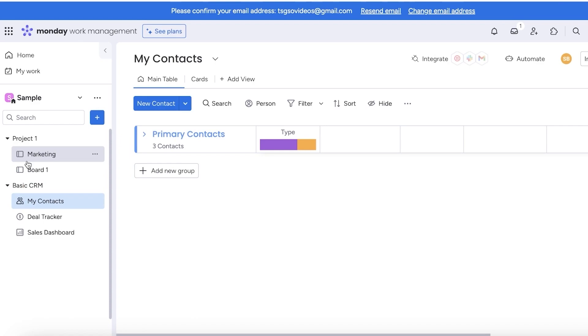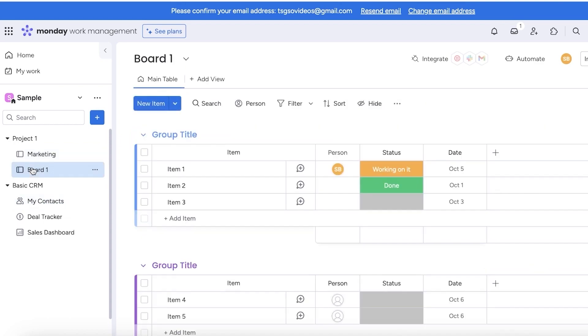Monday.com promotes transparency, enabling organizations to see who's assigned to what, and managers can easily see who is doing what type of work and how productive an employee is. The key features of Monday.com include making it easy for organizations to get started on their project management, which can be pretty difficult to start from scratch. You can simply email members to join the board, making it super easy to add all of your employees to a particular workspace or board.